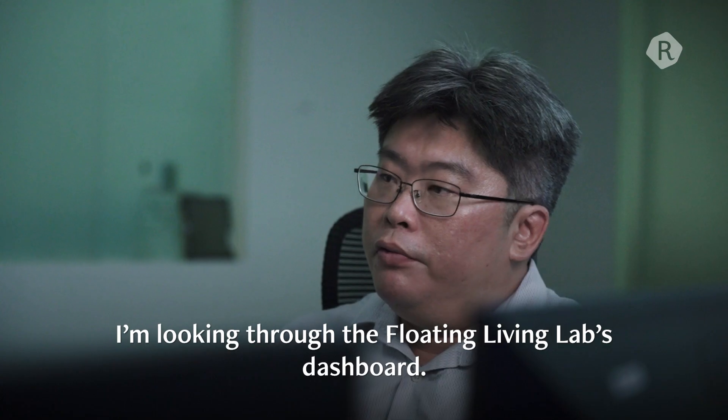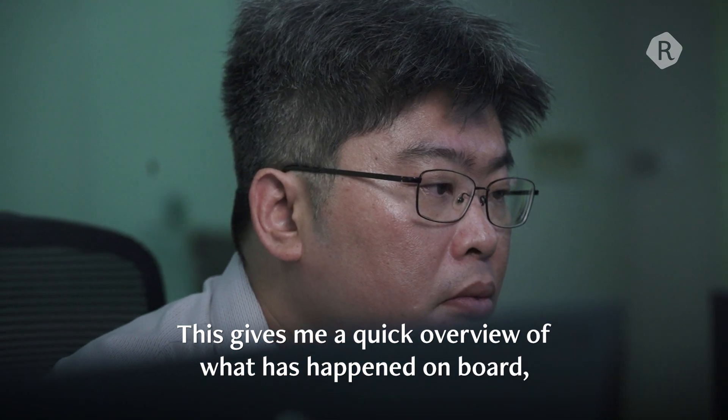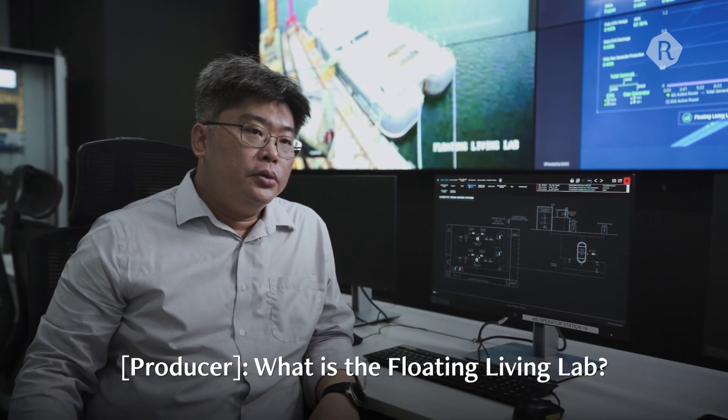I'm looking through the Floating Living Labs dashboards. This gives me a quick overview of what has happened on board and if there's any alarm or critical matters that I should be attending to. What is this Floating Living Lab?